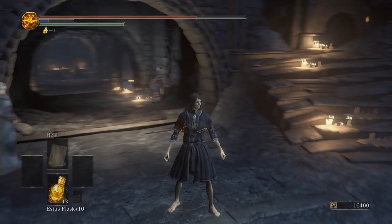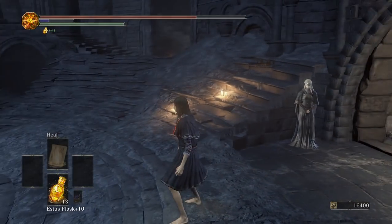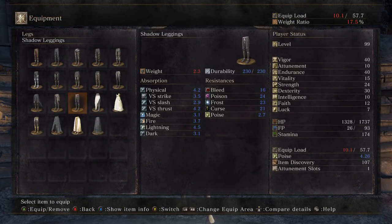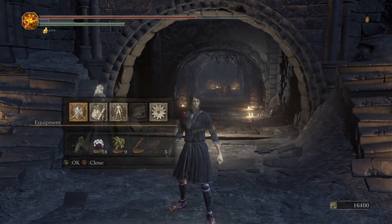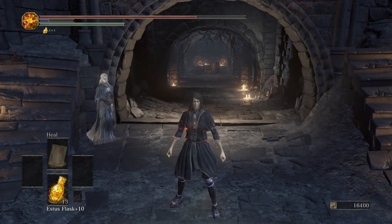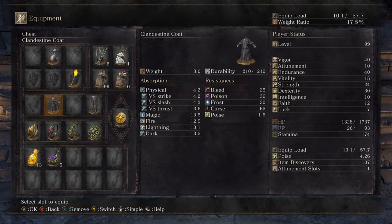Next we've got the Clandestine Coat. There's really nothing more to this besides the coat itself — it doesn't look bad, but you'd probably have to pick out some pants to go with it. The Shadow Leggings look pretty good paired with it. Not one of my favorite armors, but it does look pretty good on a female character.